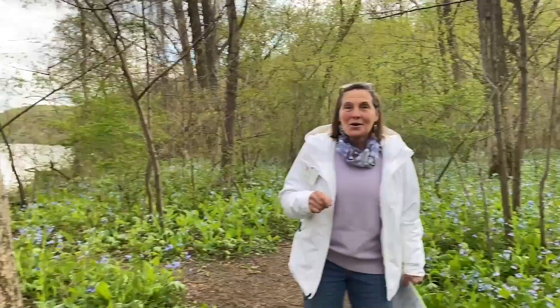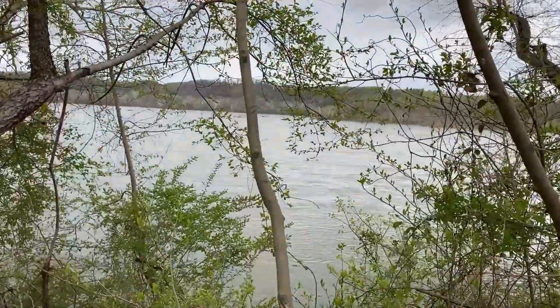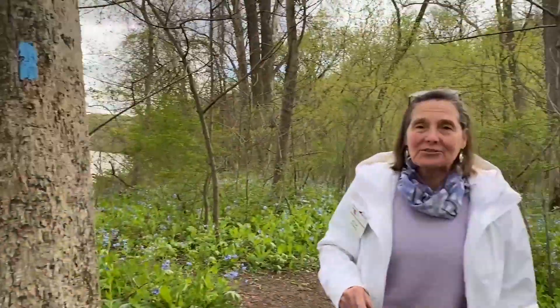Hey Master Gardeners! Here we are at Susquehanna State Park — a spectacular destination here in Hartford County where Master Gardeners and all people who love gardening and flowers ought to come.